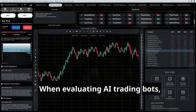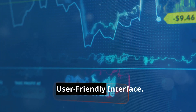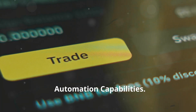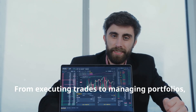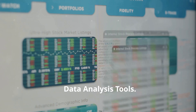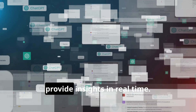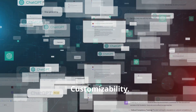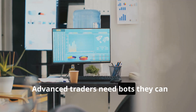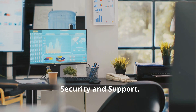When evaluating AI trading bots, here are the features that matter. User-friendly interface: a clean and intuitive design that doesn't overwhelm beginners. Automation capabilities: from executing trades to managing portfolios, automation is a must-have. Data analysis tools: the ability to crunch numbers and provide insights in real time. Customizability: advanced traders need bots they can tweak to match their strategies.